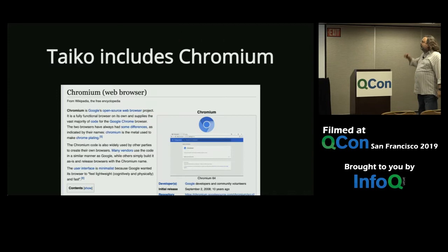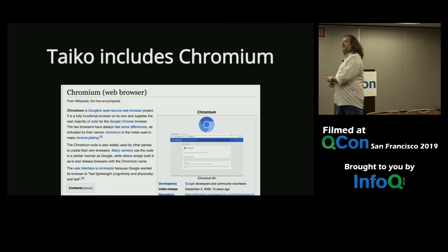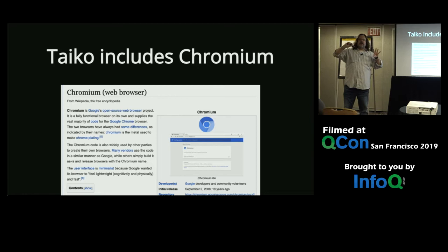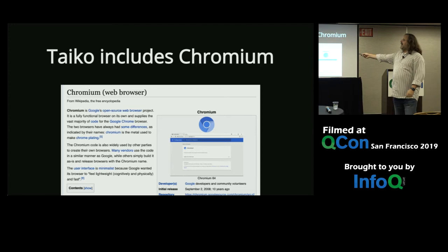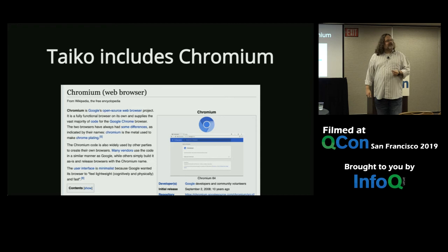So how does Taiko solve that? We saw Chromium come down when I did 'gauge init js.' When you do 'npm install taiko' — or globally 'npm install -g taiko' — what you get is a known good version of Taiko with Chromium bundled. So it immediately eliminates that flaky browser scenario.